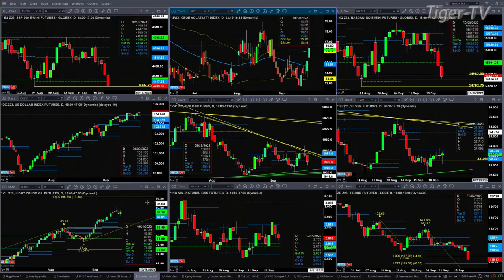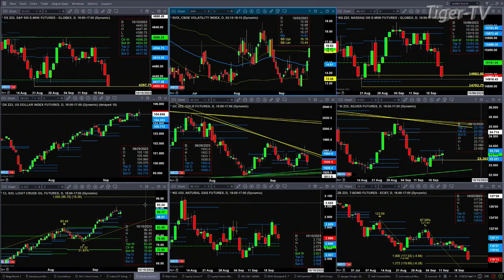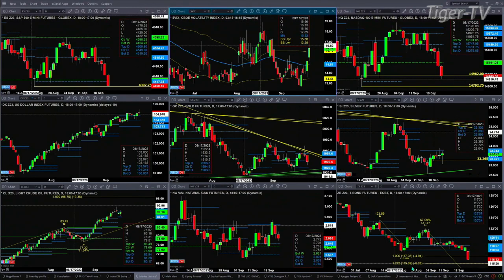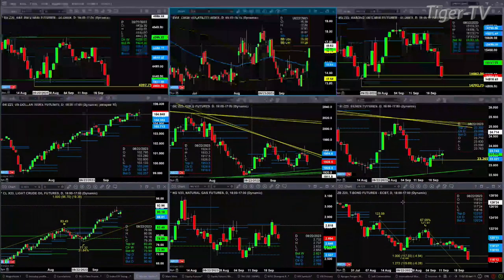Crude oil is also consolidating within its profile levels: support at 88.01, resistance at 90.54. Natural gas is pulling back — it may be going to target its bullish structured area between 2.53 and 2.64. And you've got a small A-to-B-equals-C to the downside inside the 30-year Treasury. That's going to need a bullish reversal candle to suggest a bottom; otherwise, price is likely to target 115.69.